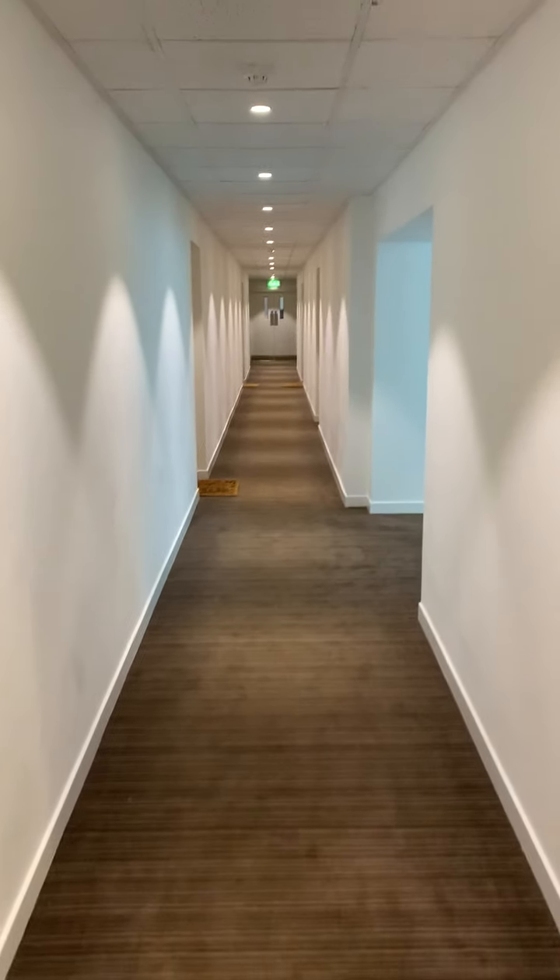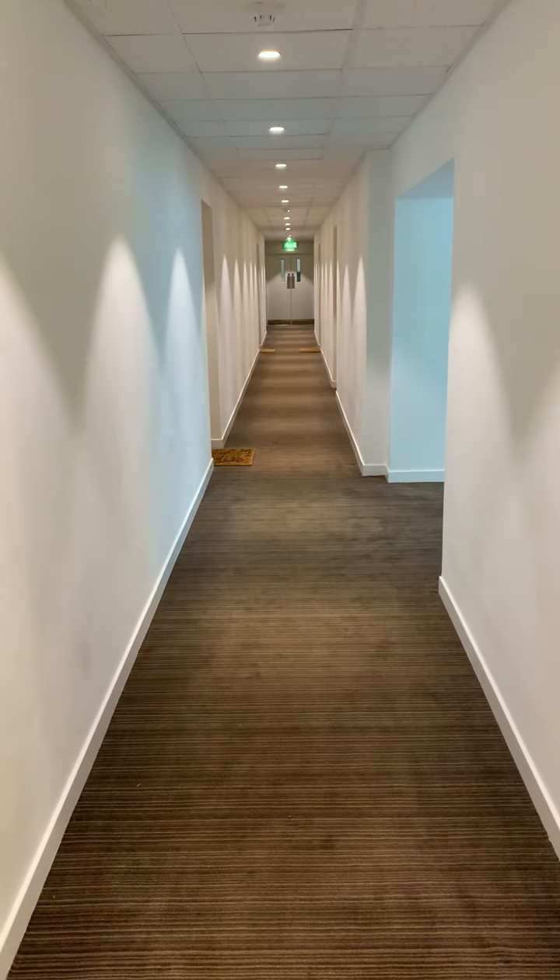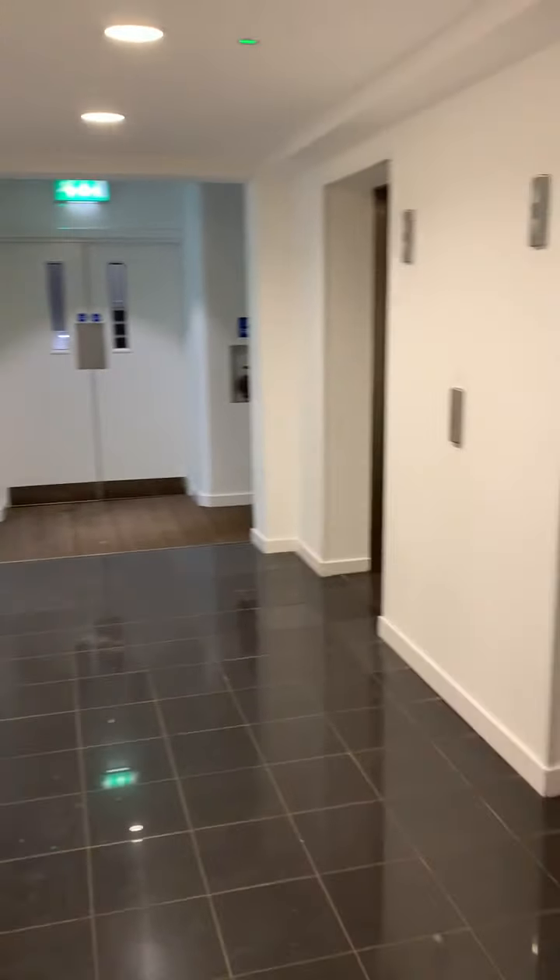Hi guys, welcome to the Pinnacle building which is on Fossil Street. I'm in the common area just now. You can see how clean it is with lift access. And we'll just take you into the apartment.